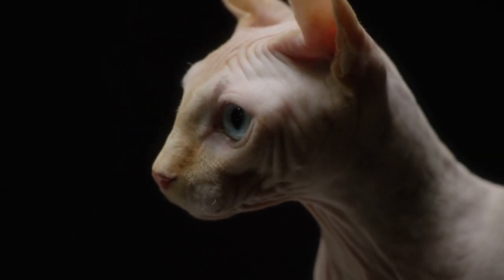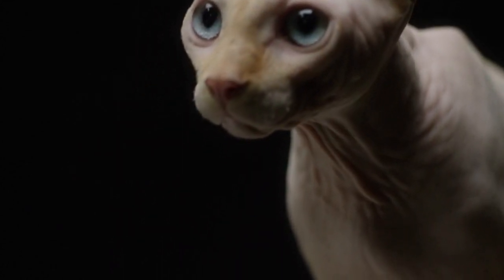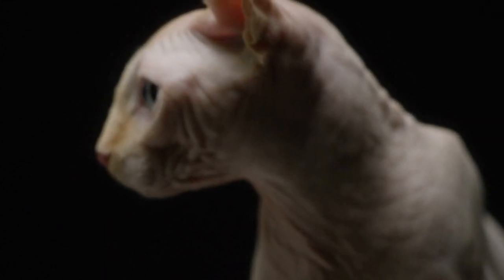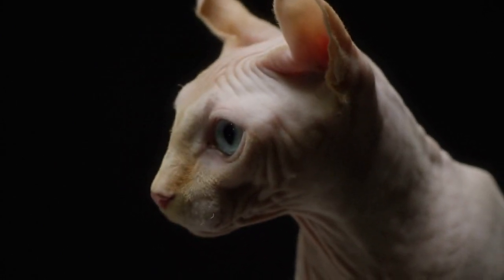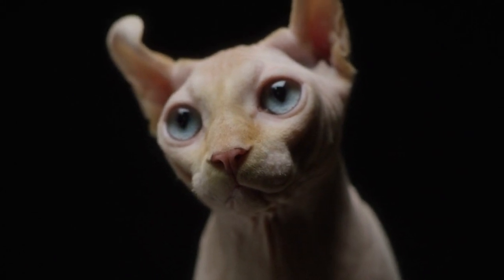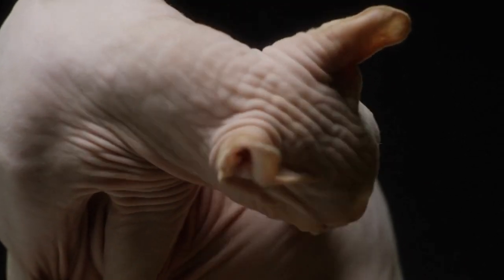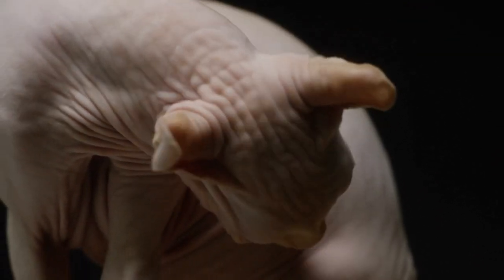Best Cat Food for SPHYNX Cats and Kittens: SPHYNX will generally thrive on the nutrition of a quality adult cat food. For SPHYNX who need help with weight management, consider a healthy weight formula. SPHYNX kittens should eat a kitten food for their first year of life to aid in their growth and development.